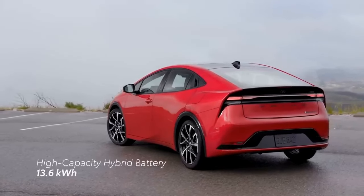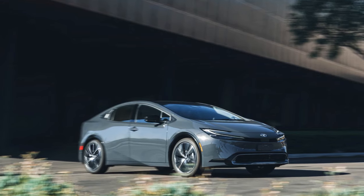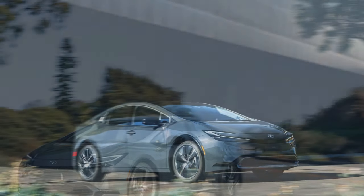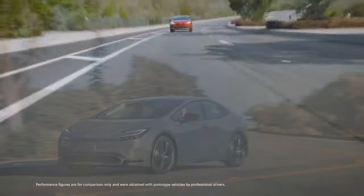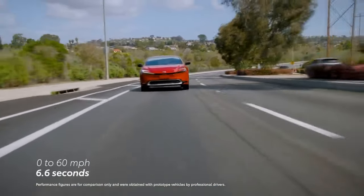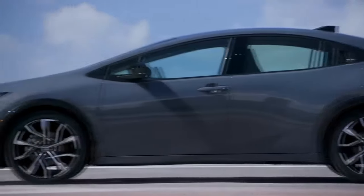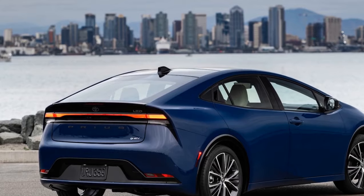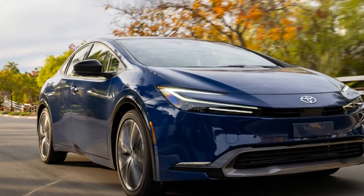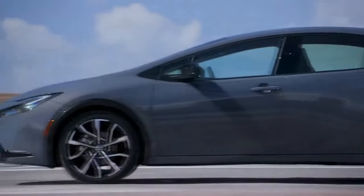The notable difference in performance between the two trims is attributed to the tires. Both come with 19-inch wheels, but the XLE is equipped with a grippier Michelin Primacy tire, while the Limited features the Toyo Extensa AS2. Even though they share the same size and ratings, the variation is likely due to differences in rubber compounds and tread patterns. Consequently, the Limited takes 0.3 seconds longer to reach 60 miles per hour from a standstill, clocking in at 7.5 seconds. While a 0.3-second difference may not be discernible in everyday driving, it's more noticeable when trying to overtake slower vehicles on the highway, with the Limited taking 0.3 seconds longer to accelerate from 45 to 65 mph compared to the XLE.